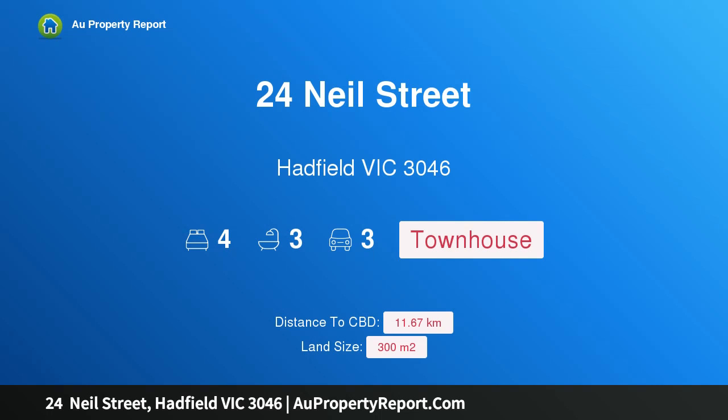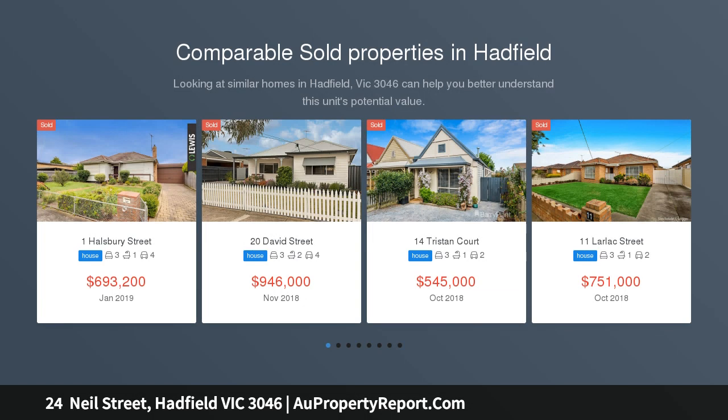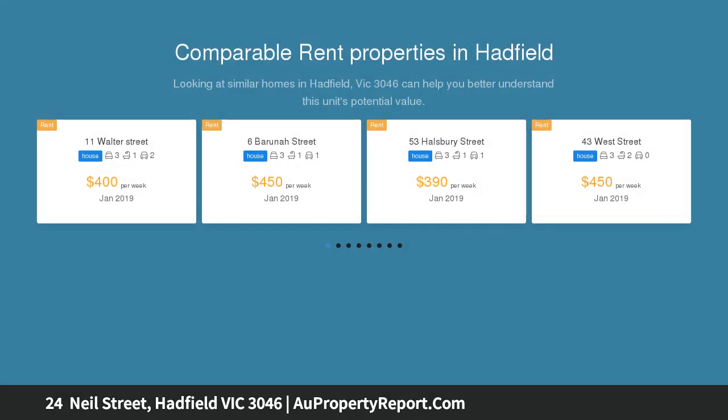I'm glad to introduce 24 Neil Street, Hadfield, Victoria 3046 — a modern family sanctuary in a magnificent location offering space and size. This impressive home of approximately 27 squares provides a unique opportunity for any purchaser looking for a quality family home or investment.